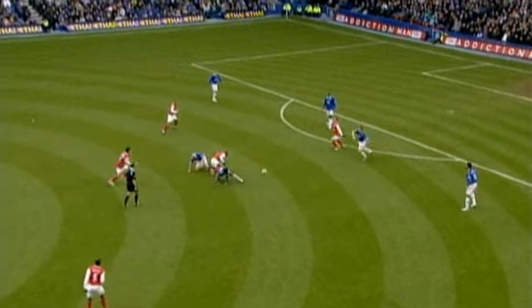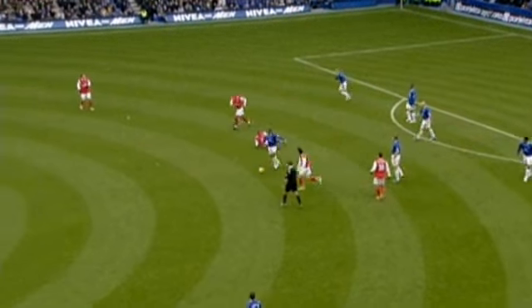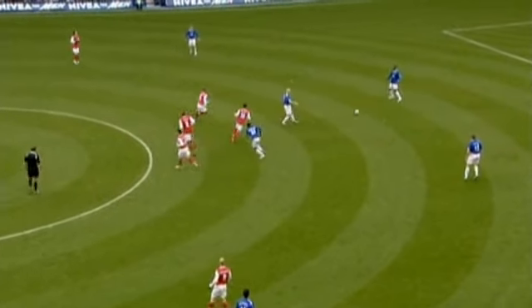It shows tenacity. He loses it, gets back up again, gets involved. Wins it back. He's fighting some big men in there. Rolls a couple of players, quick feet. Fabregas is back again, but he slips him. Ducks out here. And that's just tremendous play.